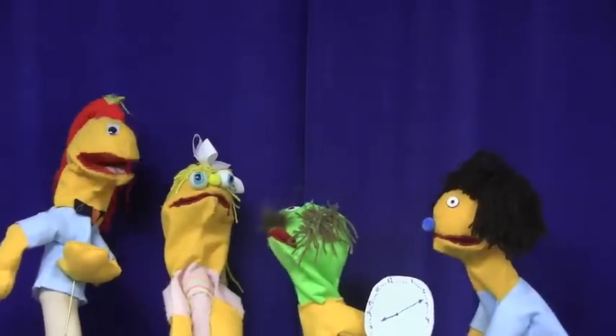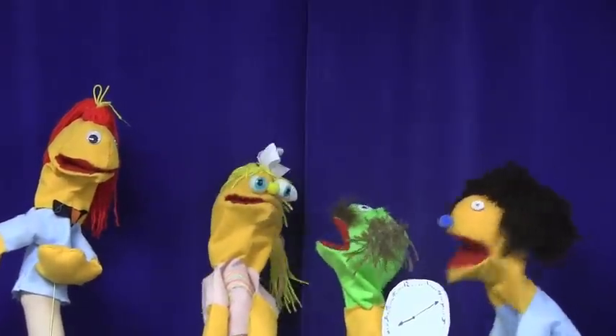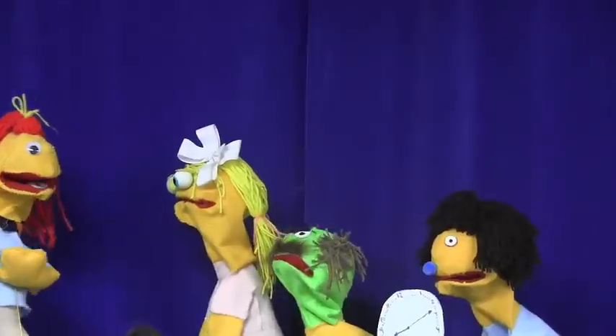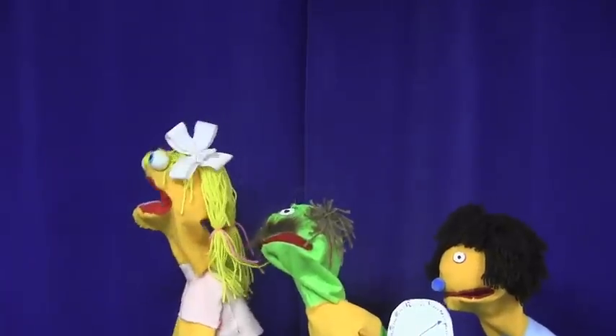No, try it! It would be... Eight thirteen! Right? Correct! Now you know when to meet your mom by your homeroom. Oh my goodness, it's 4:25! I have to go! Thank you! Don't be late! Use the clock! You're welcome!